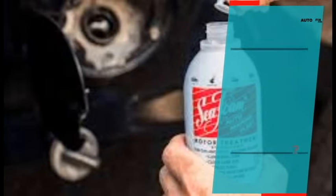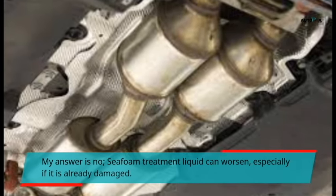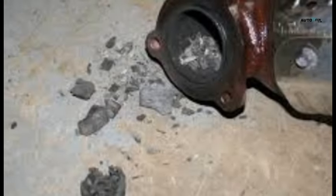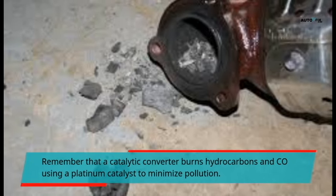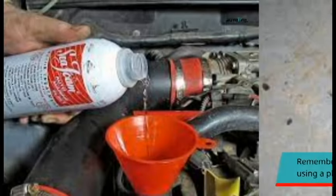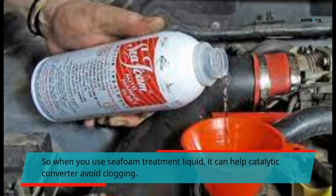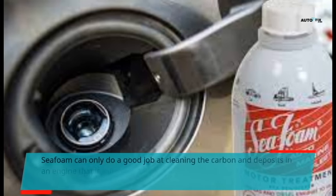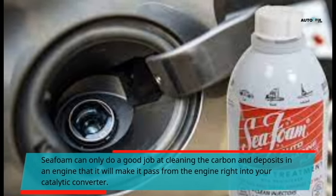Can C-foam help a catalytic converter? C-foam treatment liquid can actually worsen the situation, especially if the converter is already damaged. Remember that a catalytic converter burns hydrocarbons and CO using a platinum catalyst to minimize pollution. So when you use C-foam treatment liquid, it can help the catalytic converter avoid clogging. C-foam can only do a good job cleaning the carbon and deposits in your engine, passing them from the engine right into your catalytic converter.